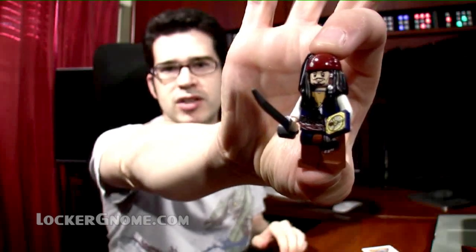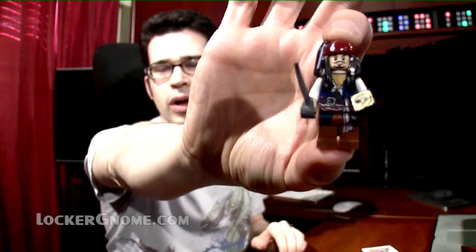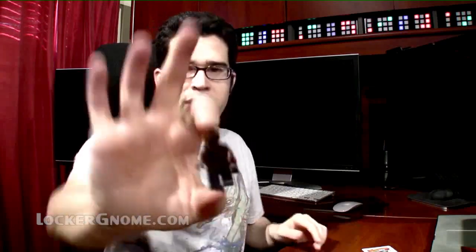There is one Jack Sparrow that has a sword as well as his compass. My set came with an additional compass since it's a small piece — I'd hate to lose it, but at least I have a spare.